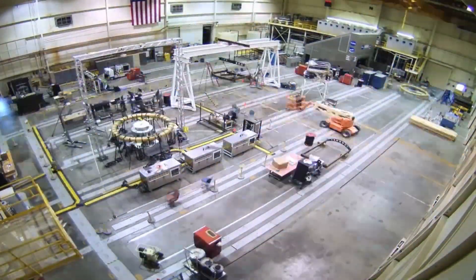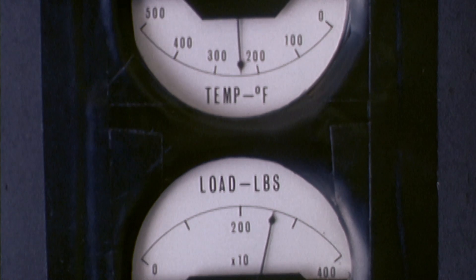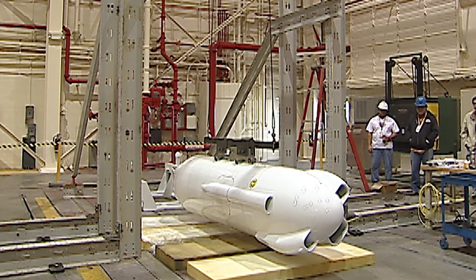We do a lot of testing in the laboratories to make sure that components are going to withstand the environments that they will see. Every time we go away from the standard configuration on a vehicle, it changes the loads. And we've got to understand how that affects the forces and stresses and things going on within the airplane.